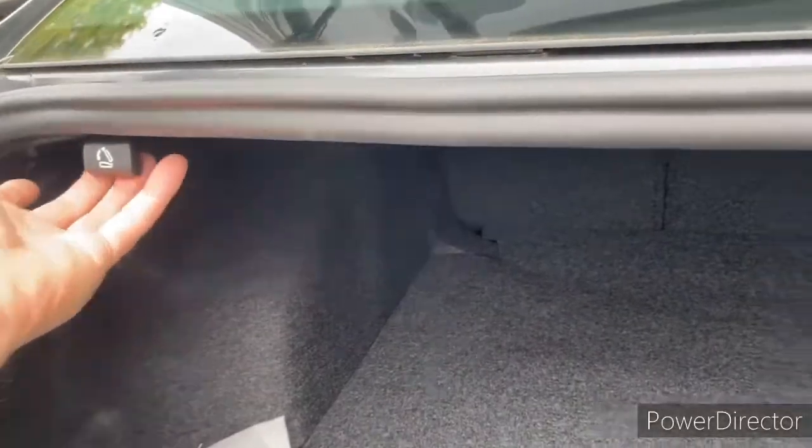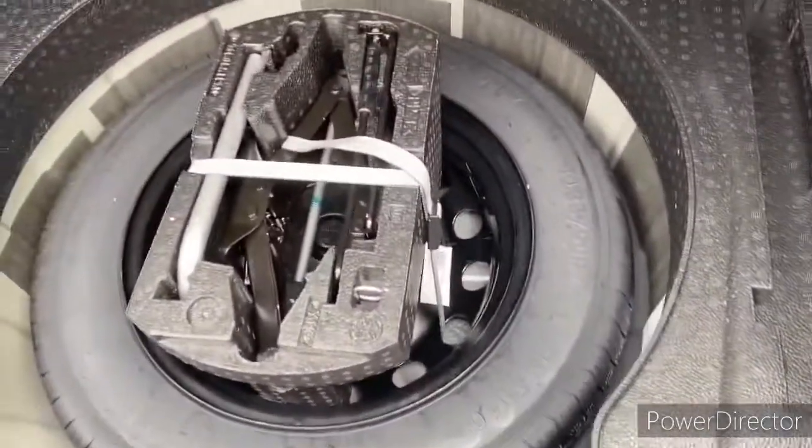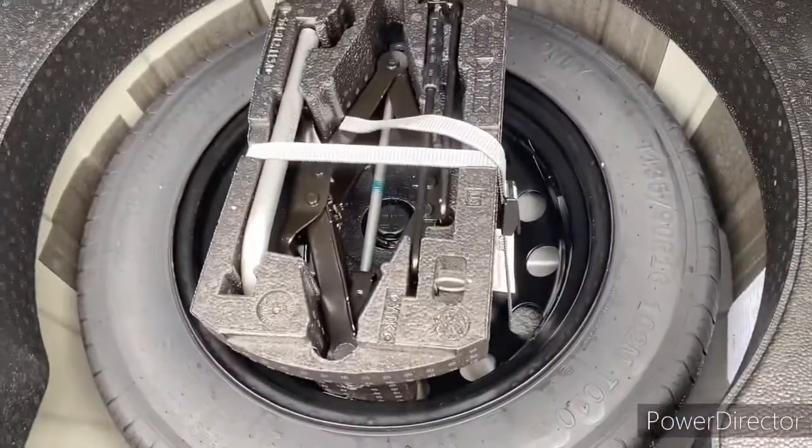It's a really spacious trunk. You can fold down the seats right here and lock them into place, or you can open it up from the back seat. You have a full-size spare as well as a scissor jack and everything you'd need to change out a tire if that happens.